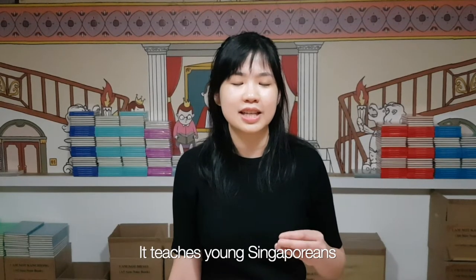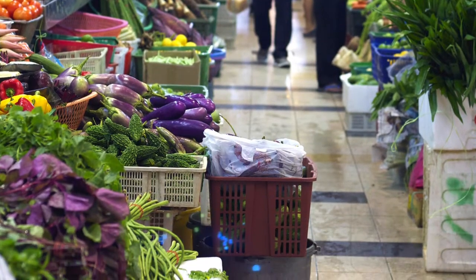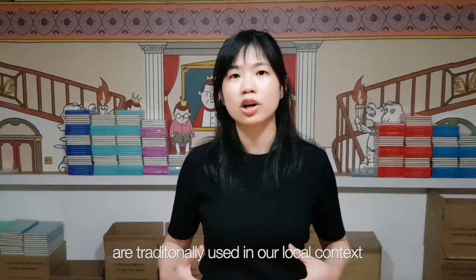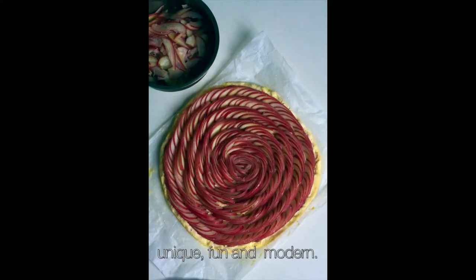It teaches young Singaporeans how to go to the wet markets confidently, how to select these ingredients, how to store them, how these ingredients are traditionally used in our local context, and also how we can approach them in a way that is unique, fun, and modern.